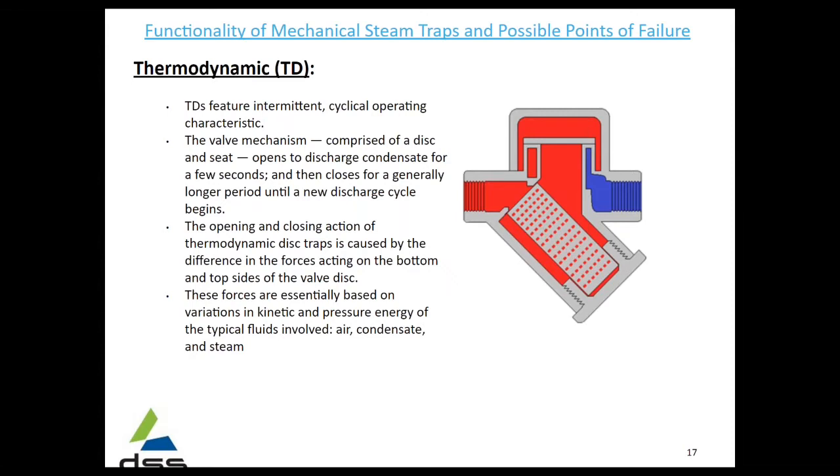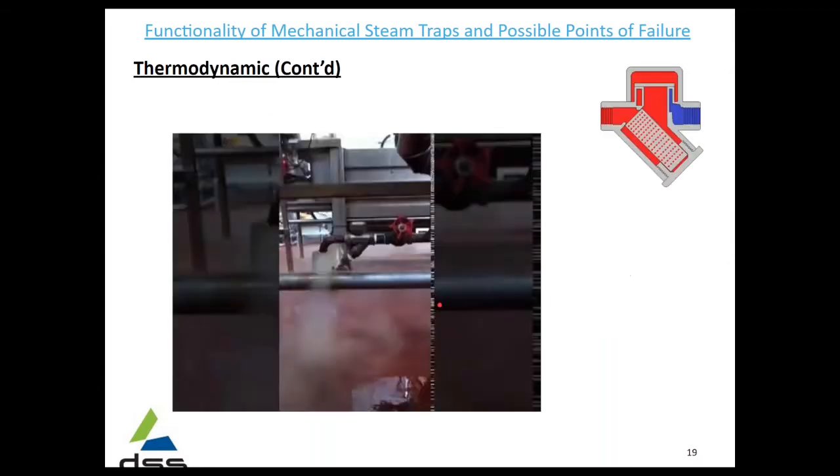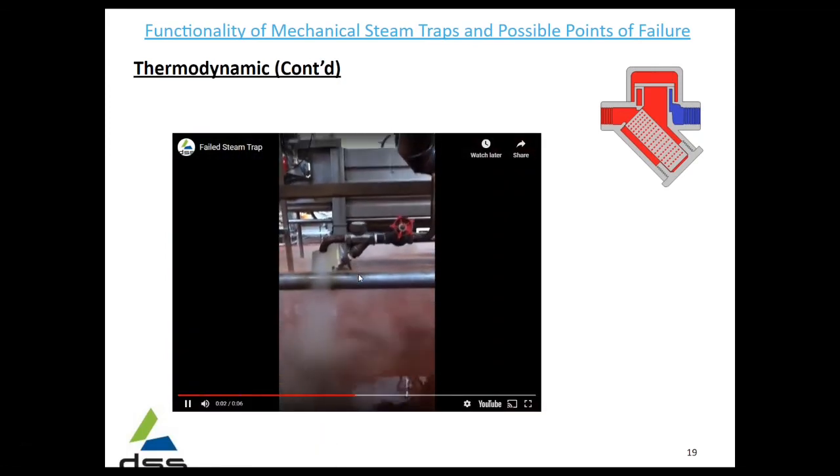The thermodynamic or TD type features an intermittent cycle operating characteristic. This disc in the seat constantly opens and closes. The opening and closing action is caused by the difference in forces acting on the bottom and top sides of the valve disc. The forces are based on variations in the kinetic and pressure energy of the fluids — air, condensate, and steam. Based on the constant cycling of the disc on the seat, it can corrode, it can scale, and it can scratch the seat, causing some leakage.